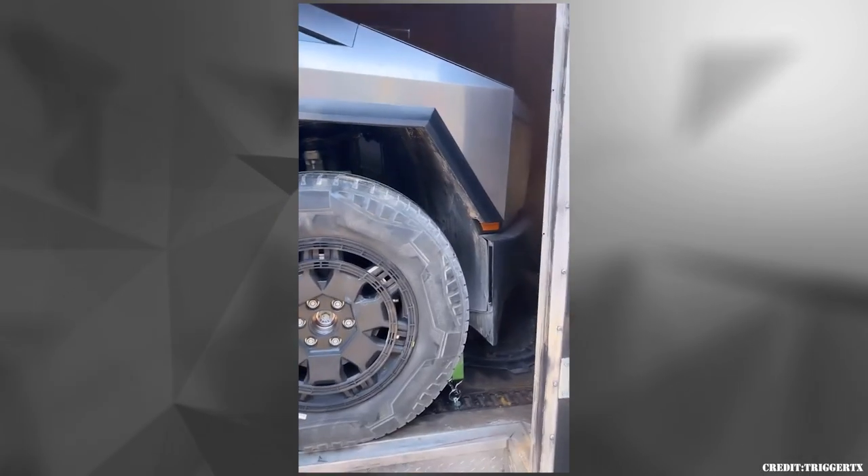Another closer look at the Cybertruck enclosed in the trailer with folded mirrors. We can also see another wheel design.